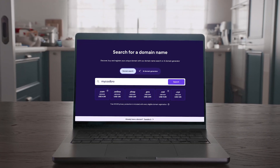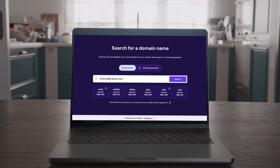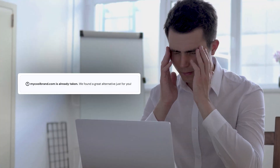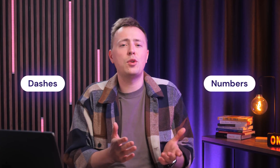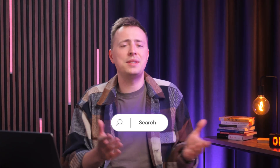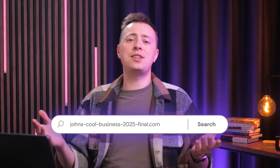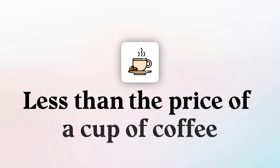Picture this: you have the perfect domain name figured out for your website, one that truly aligns with your brand, but when you check its availability, .com is taken. Of course it is. So what are you going to do? You could add a bunch of dashes and numbers and end up with a domain name that nobody can remember, like johnscoolbusiness-2025-final.com, which just isn't that catchy — or you can get your first choice right now for less than the price of a cup of coffee.